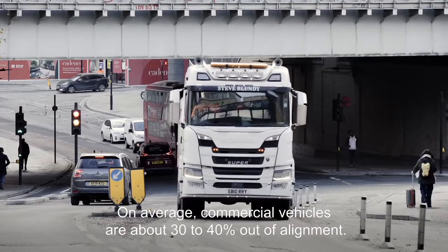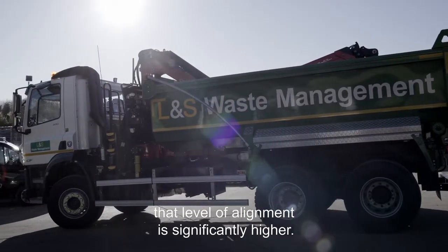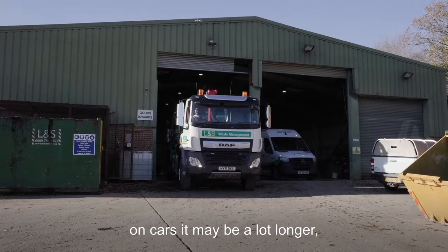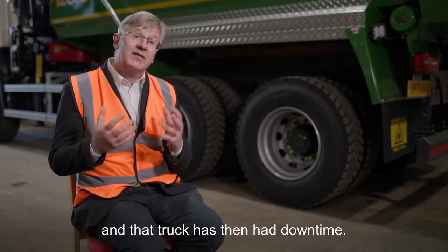On average, commercial vehicles are about 30–40% out of alignment, but in the construction or waste sector, that level is significantly higher. The transport sector is doing alignment checks maybe once a year; on cars it may be a lot longer. And that requires someone to either come to site to check the alignment, meaning the truck has downtime.